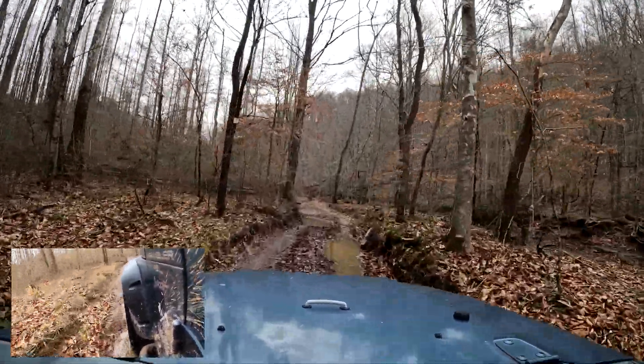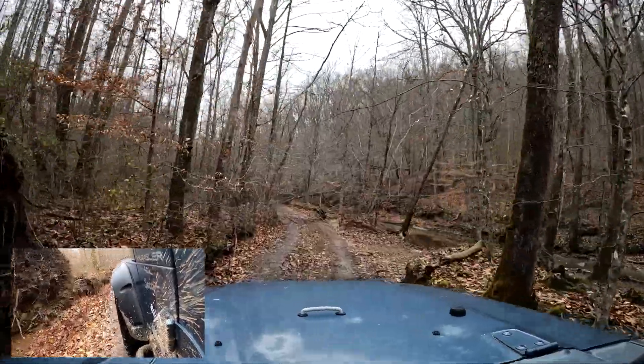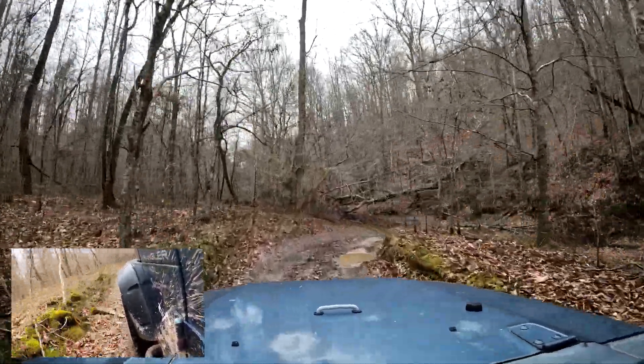I stayed left on this one — there was a little bypass to the right. This is private property on both sides of this road, so you want to stay off of everybody's property. No camping obviously. But it's some pretty country.